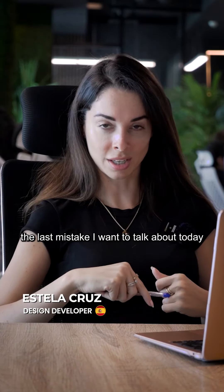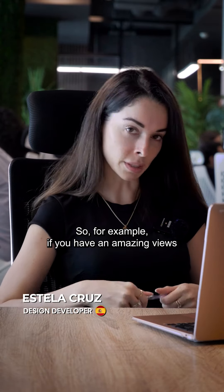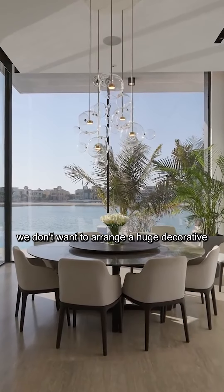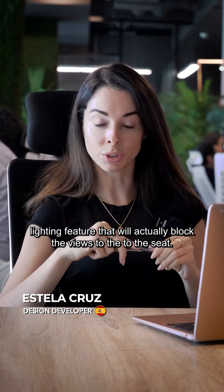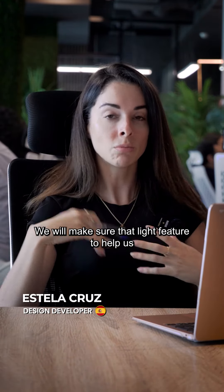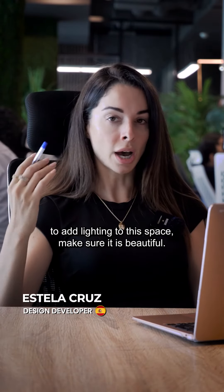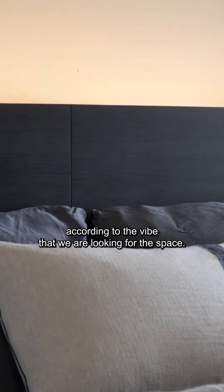The last mistake is incorrect or non-functional decorative lighting. For example, if you have amazing views, a double ceiling, and a beautiful dining table, we don't want to arrange a huge decorative lighting feature that will block the views to the sea. We will make sure the light feature helps add lighting to the space and looks beautiful, but without blocking those views. We need to make sure where we place the items, it flows according to the vibe we are looking for the space.